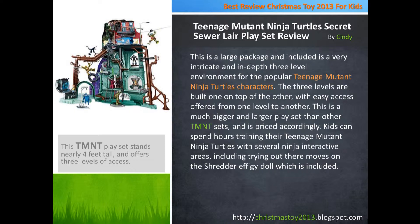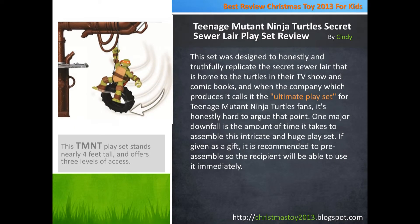This is a much bigger and larger play set than other TMNT sets, and is priced accordingly. Kids can spend hours training their Teenage Mutant Ninja Turtles with several ninja interactive areas, including trying out their moves on the Shredder Refugee Doll which is included. This set was designed to honestly and truthfully replicate the Secret Sewer Lair that is home to the Turtles in their TV show and comic books, and when the company which produces it calls it the ultimate play set for Teenage Mutant Ninja Turtles fans, it's honestly hard to argue that point.